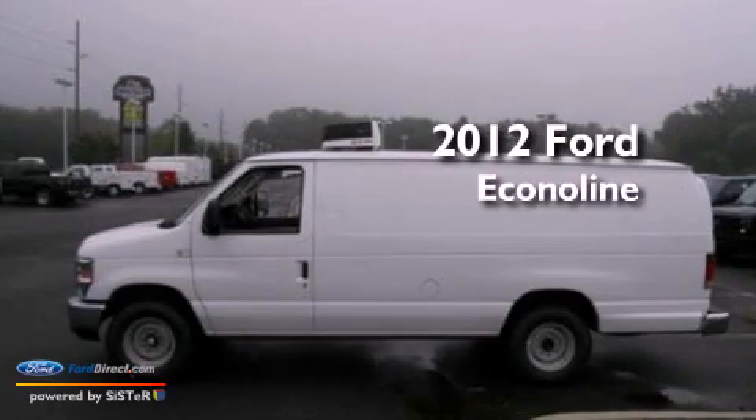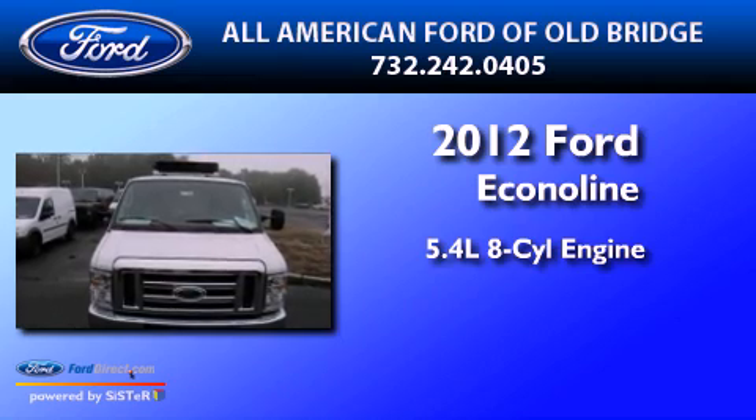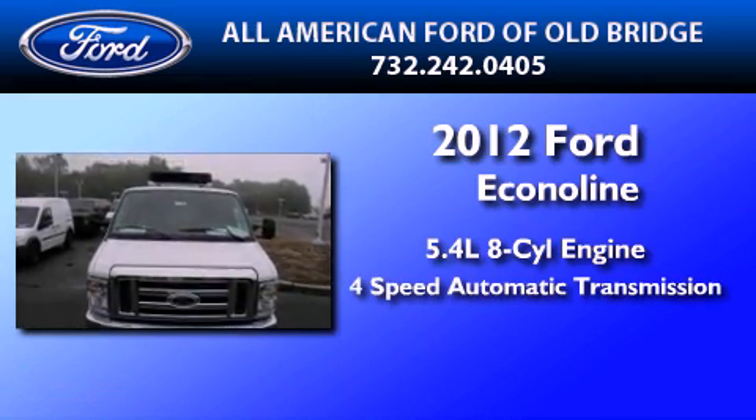This is a brand new 2012 Ford Econoline. It features a 5.4-liter 8-cylinder engine and a 4-speed automatic transmission.